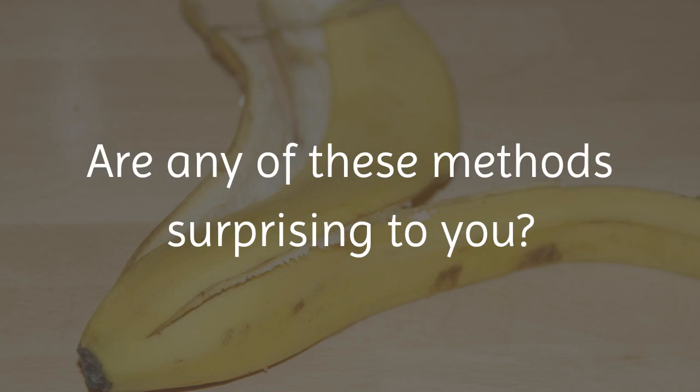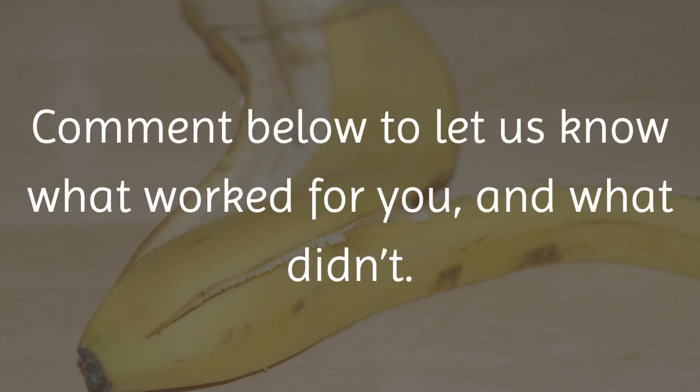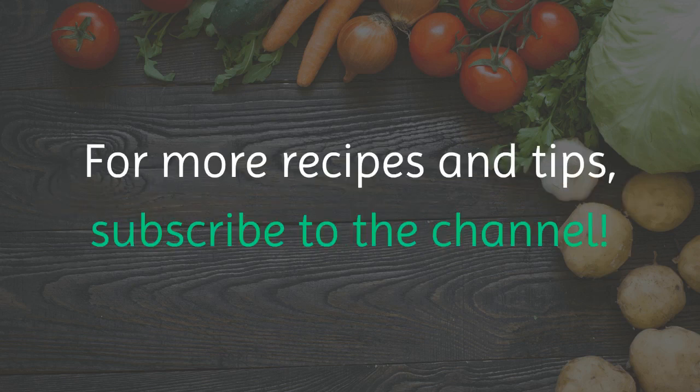Are any of these methods surprising to you? Have you tried using banana peels in your beauty regime before? Comment below to let us know what worked for you and what didn't. If you liked the video, give it a thumbs up and share it with your friends. For more recipes and tips, subscribe to the channel.